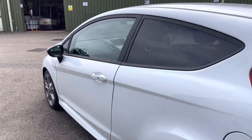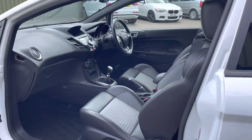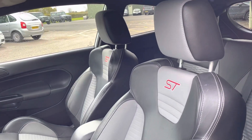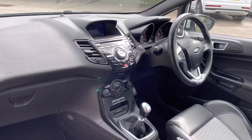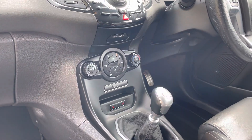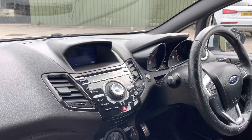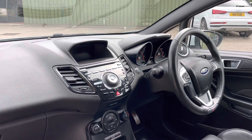Inside, the ST3 gives you these wonderful two-tone leather Recaros, which are heated. Up front on the dashboard you get automatic climate control, and you also get the Sony media unit including the satellite navigation module.